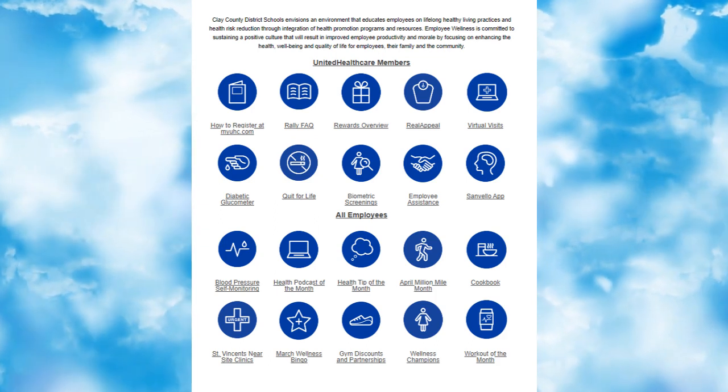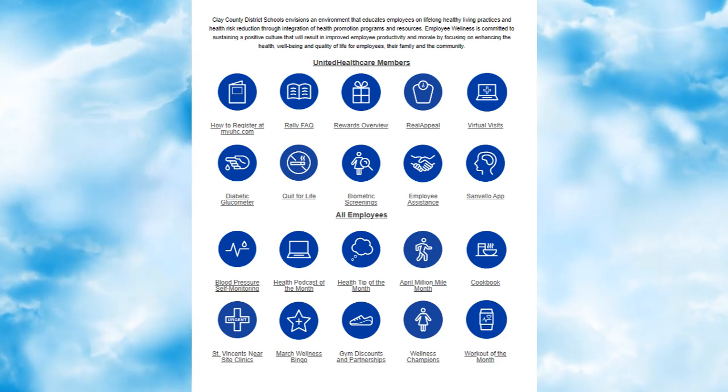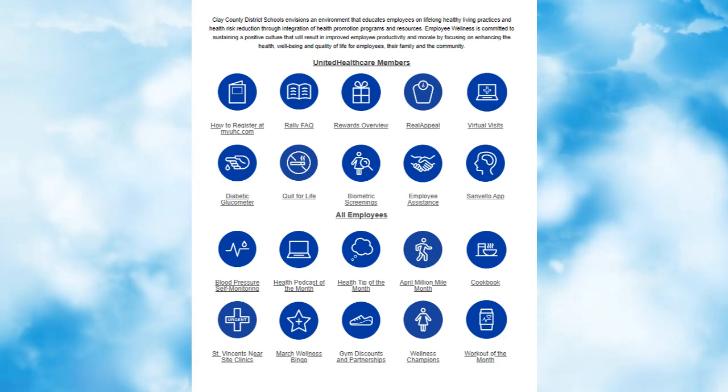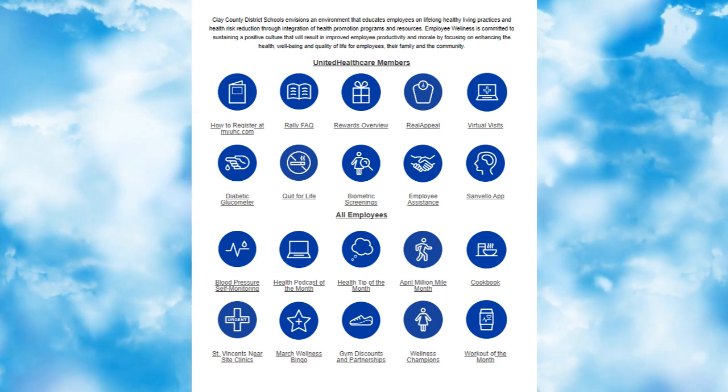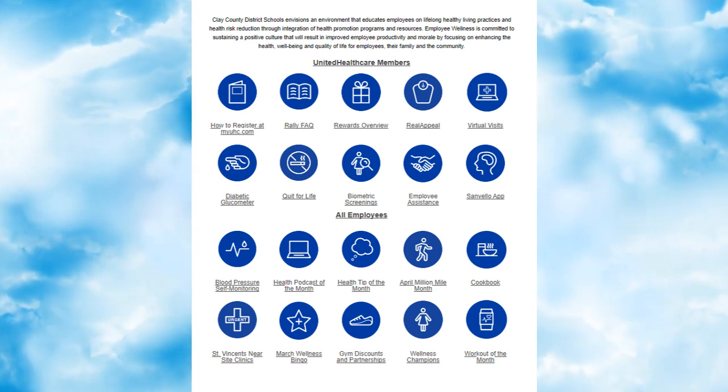Hopefully you've been receiving the Weekly Wellness newsletter that is sent out every week by your wellness champion. The Weekly Newsletter includes a recipe of the week, tips on health, and great information on current and upcoming programs. If you happen to miss the Weekly Newsletter and want to know what programs are being implemented, you can always visit the Wellness page for more information.